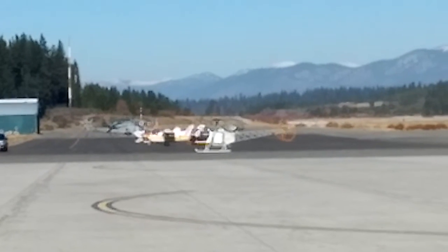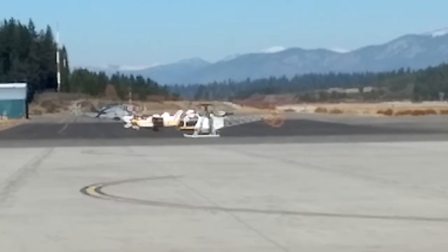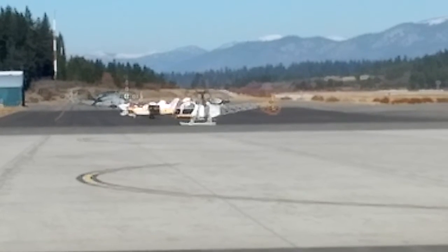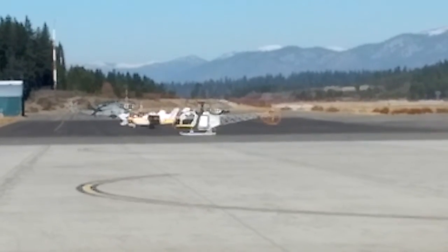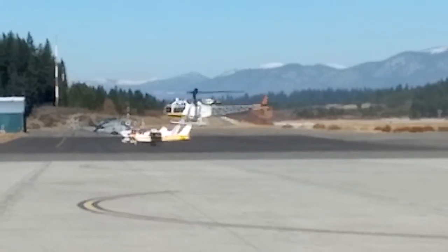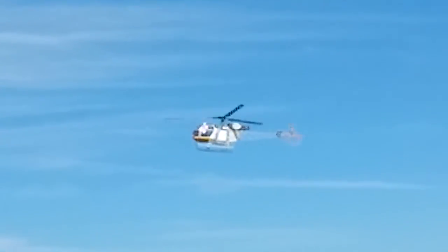It sounds about the same. I know the video quality sucks — it's a cell phone video. And off he goes, straight up. This is pretty cool, we're at 6270 feet.